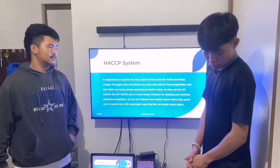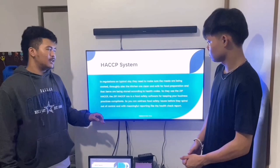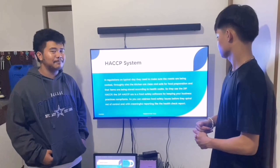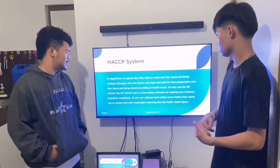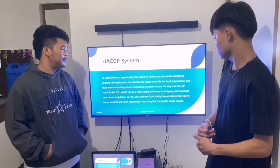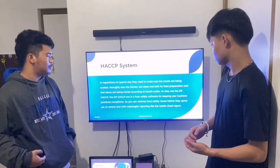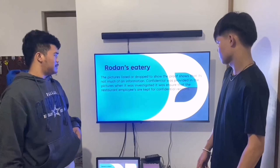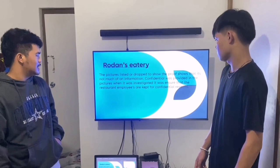The HACCP system is a regulation where on a typical day, they need to make sure the meat is being cooked properly, that the kitchen is clean and safe for food preparation, and that items are being stored according to health codes. They use SIP HACCP, which is a food safety software for keeping your business practices in compliance. You can address food safety issues before they spiral out of control, with meaningful reporting like the health check report. The picture provided shows proof, though not much information was given as confidential details were withheld. When investigated, it was ensured that restaurant employees were kept confidential.